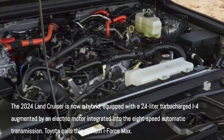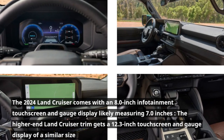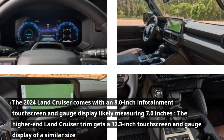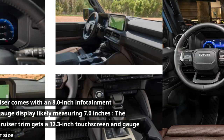Toyota calls this system I-Force Max. The 2024 Land Cruiser comes with an 8.0-inch infotainment touchscreen and a gauge display likely measuring 7.0 inches. The higher-end Land Cruiser trim gets a 12.3-inch touchscreen and a gauge display of a similar size.